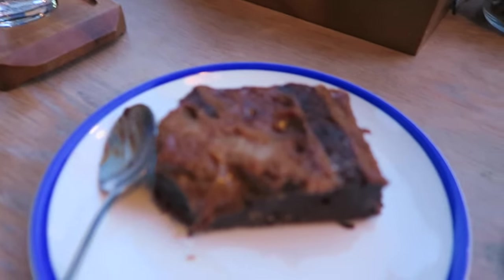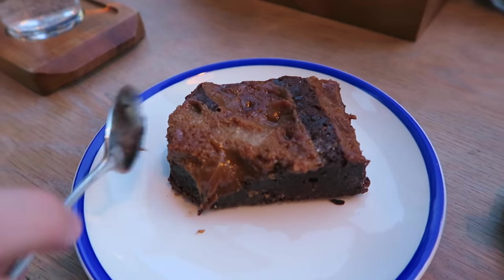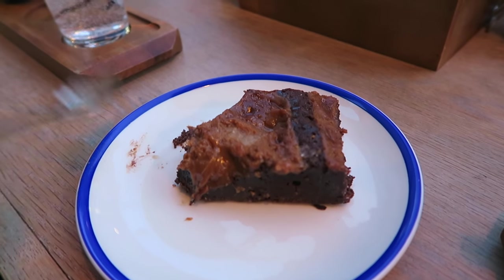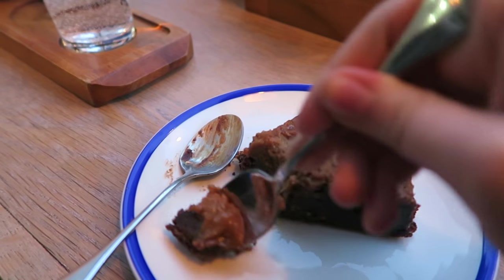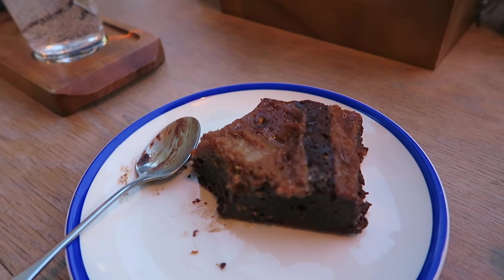We've popped into Sourced, which is on Wigmore Street as well. Really, really nice in here — it's a really big open space. This brownie looks incredible. It's like a salted caramel dulce de leche brownie. Oh my god, I'm drooling just thinking about this. You guys know I have a huge sweet tooth.